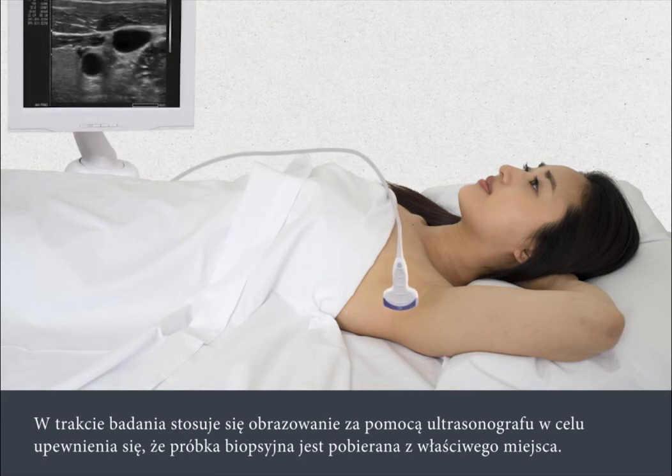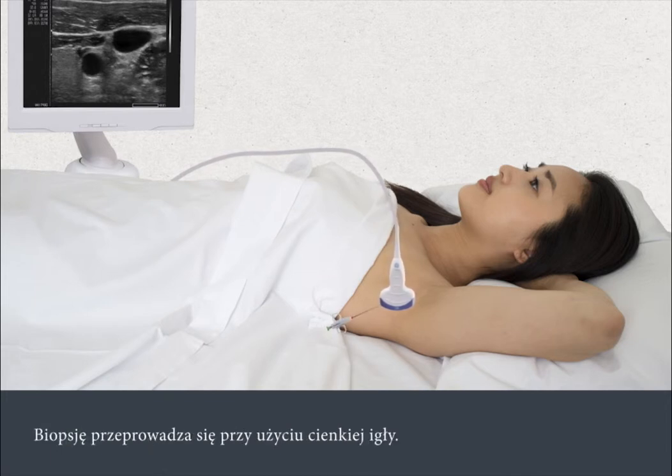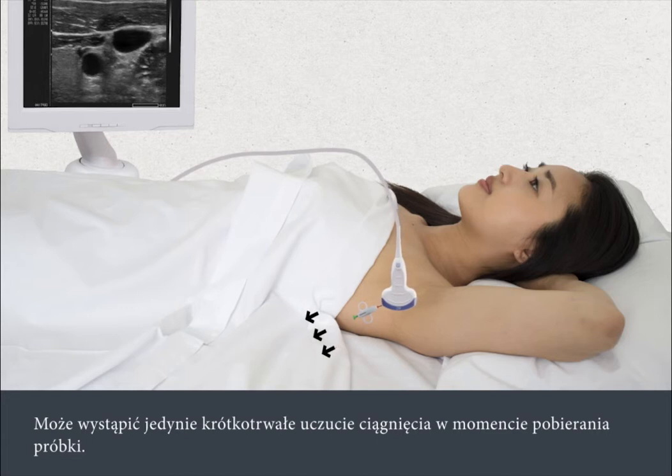A scanning process called ultrasound is used to ensure that the biopsy sample is taken from the right location. A sensor is placed against your skin and the scan is viewed on a monitor. The sensor can feel cold on your skin but it's not painful. The biopsy is carried out using a fine needle, and the ultrasound is used to check the position of the needle inside your body. You shouldn't feel any pain because the anaesthetic will prevent this, though you may briefly feel a slight pulling sensation as the sample is taken.